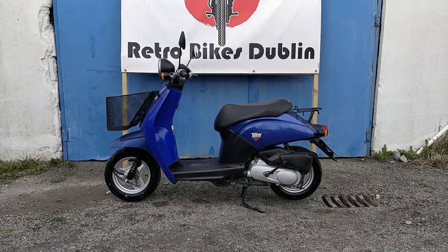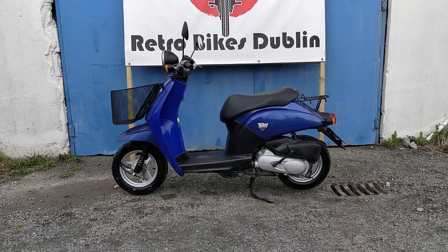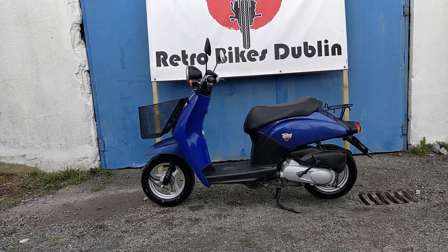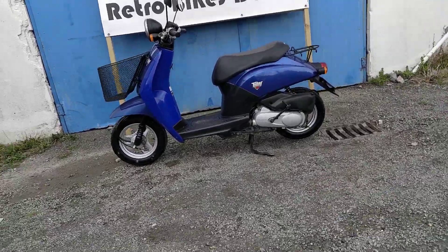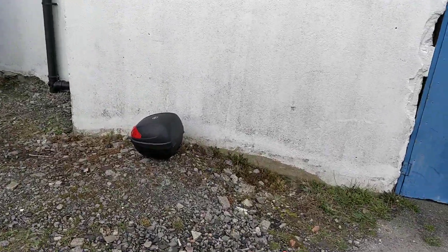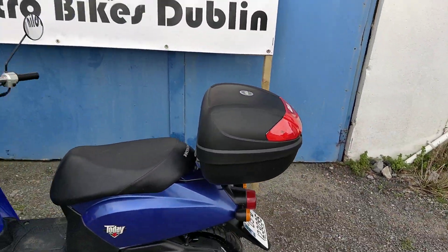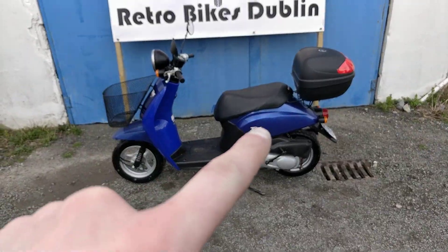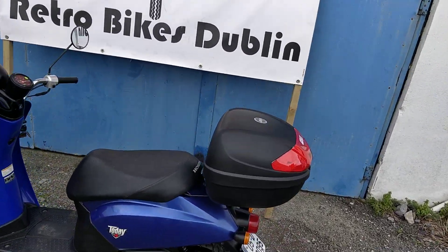Another thing to note is that this bike has an extra front basket on the front, and we're able to put a rear box on the back as well as having storage under the seat. The first thing I'll show you is the rear box we have for it. So it would mean that you'd have storage on the front, under the seat, and in the back for going to work or college or the likes.